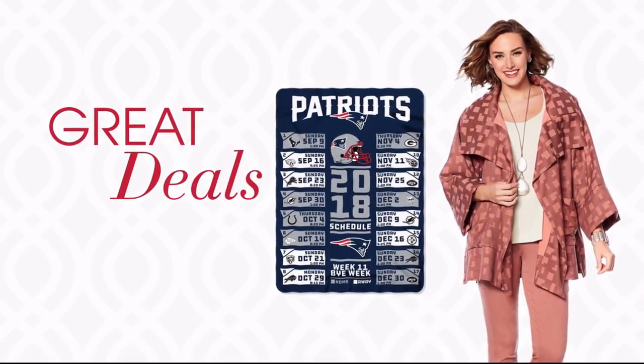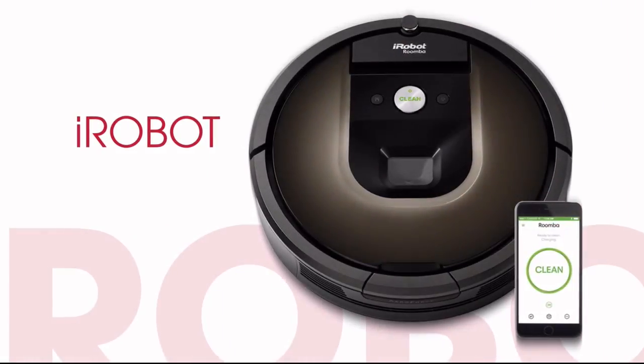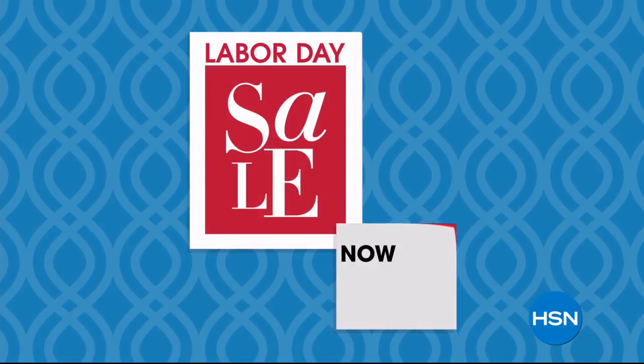Don't miss our clearance frenzy — up to 60% off with free shipping on any clearance purchase of $75 or more. Plus, great deals all weekend long on your favorite brands like Diane Gilman, Corez, and iRobot. HSN's Labor Day sale, now through Monday.